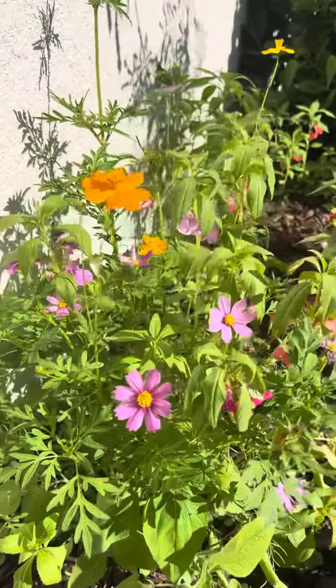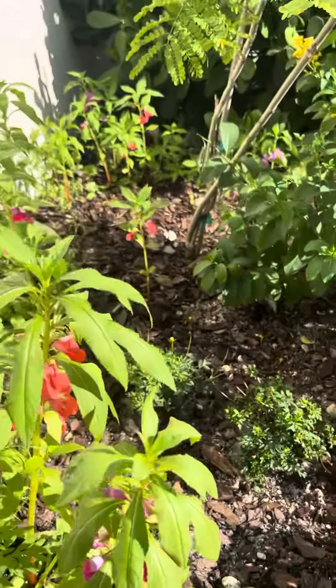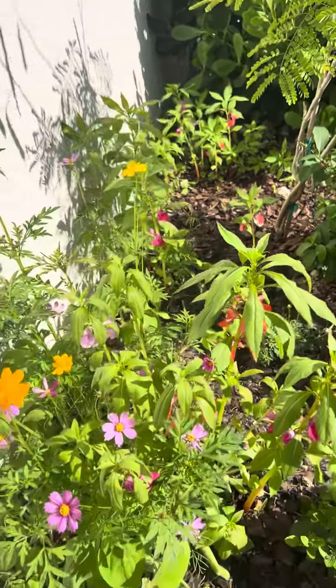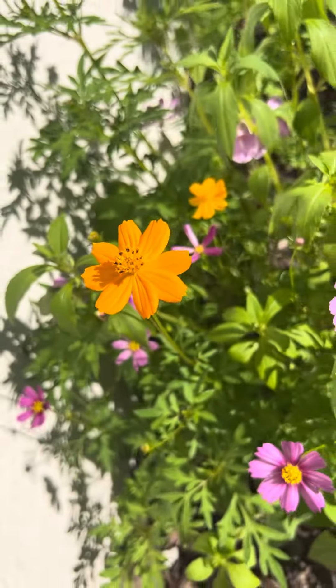And this is what I got! They're still growing — I'm so excited to see what else comes up. But look, so far, so beautiful. Wow!